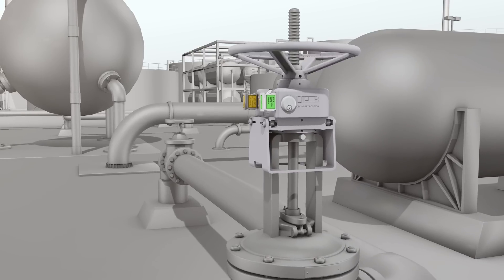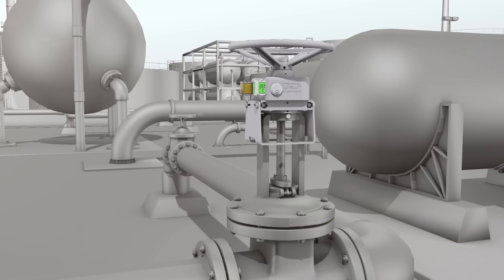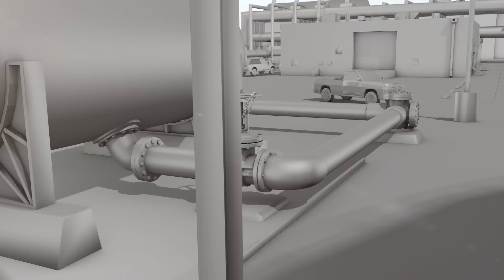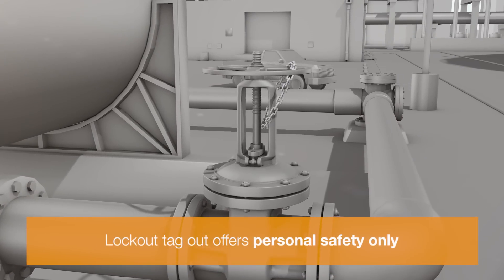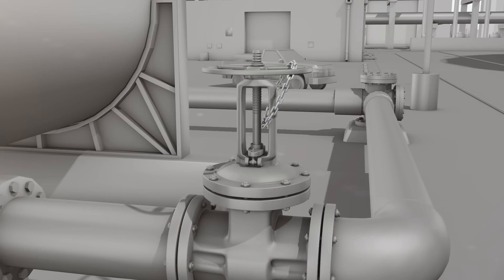Valve interlocks are permanently installed on a valve. They improve process safety by preventing incorrect valve operation. Lockout/tagout products temporarily lock out valves and only offer personal safety, and should not be used for process safety purposes.